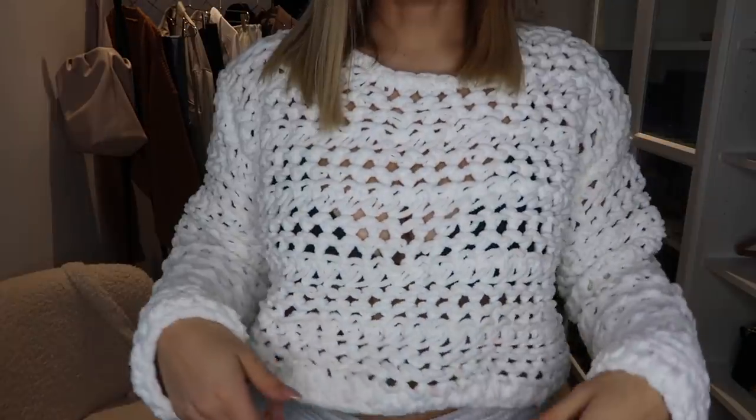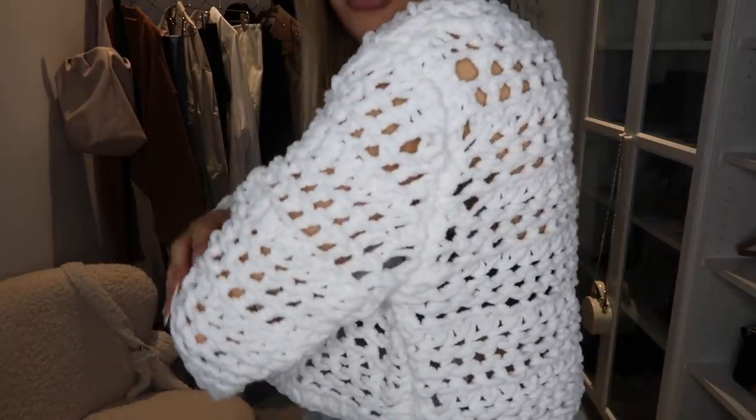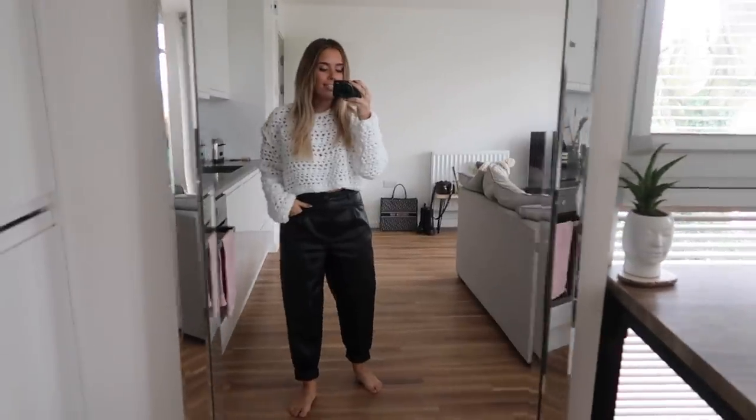I'm going to start with the jumper that I'm wearing — you can kind of see my bra through it, but oh well. This is like a weird, very holey knit from Zara. I really like wearing it with my trackies at the moment, but I think it would look really lovely with some mom jeans or black skinny jeans. It's a very easy, versatile jumper.